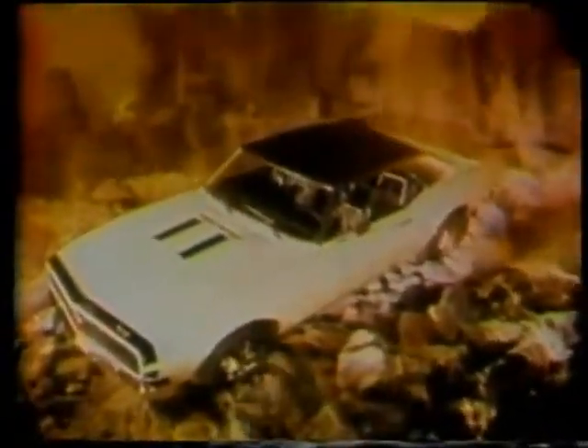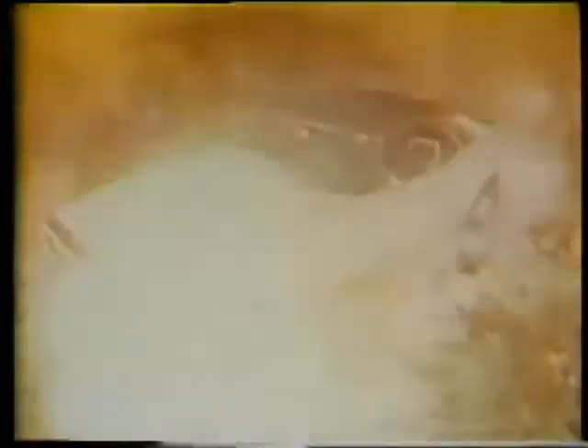and a fuselage that bulges around its 350 cubic inch V8 engine. Shaped for action, all the way back to its sporty rear deck. Taut springs and shock. Wide big car stance for road-hugging stability. Camaro SS350.